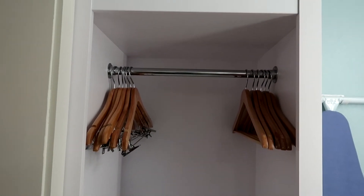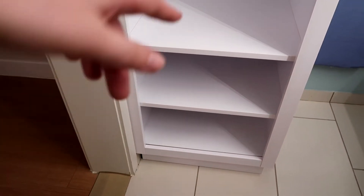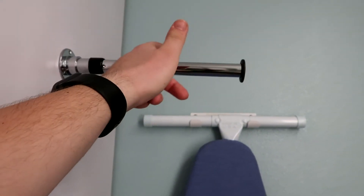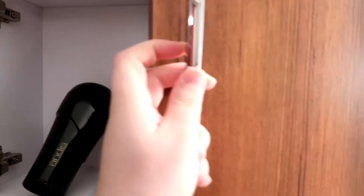Over here we have the closet with a good amount of storage. They give you coat hangers and clothes hangers — some come with hooks and others just come standard. Additional storage down below for shoes or accessories. There's an ironing board for the old school OGs, with a pullout shelf for ironing or drying. Additional storage up top for taller folks, and in here they give you the hair dryer and iron.